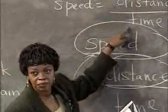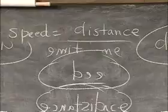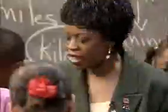Distance divided by time. Math class is not just about numbers and computation and formulas. Let's get ready for the Tinker Toy Derby! But it's also about students becoming thinkers and doers.